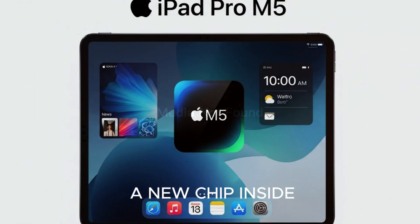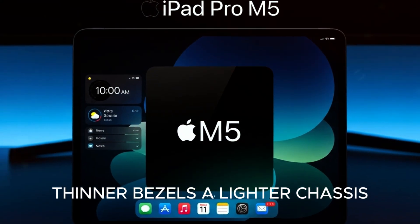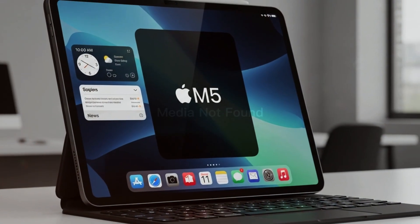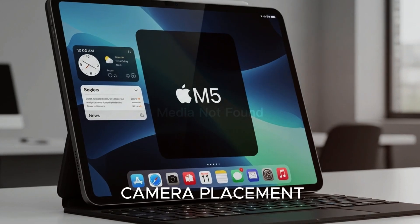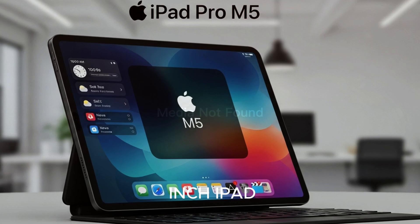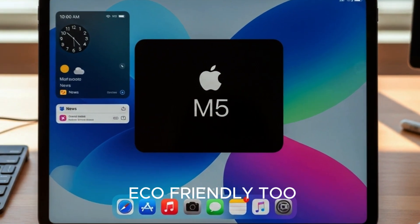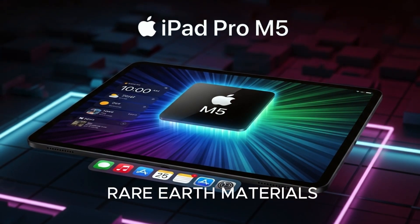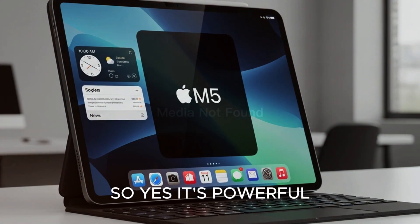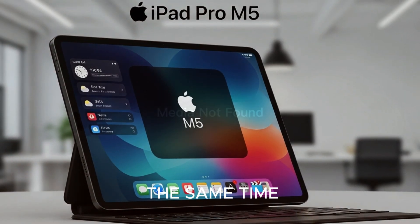Apple didn't just slap a new chip inside — they gave the iPad Pro M5 a serious makeover. Thinner bezels, a lighter chassis, and a brushed titanium finish that screams premium. They even re-engineered the camera placement so it looks better when you're in landscape mode, because let's face it, nobody's holding a large iPad like a phone during Zoom calls. And in typical Apple fashion, they made it more eco-friendly too, with recycled aluminum and rare earth materials — all part of their 2030 carbon neutral pledge. So yes, it's powerful, it's pretty, and it's pretending to save the planet at the same time.